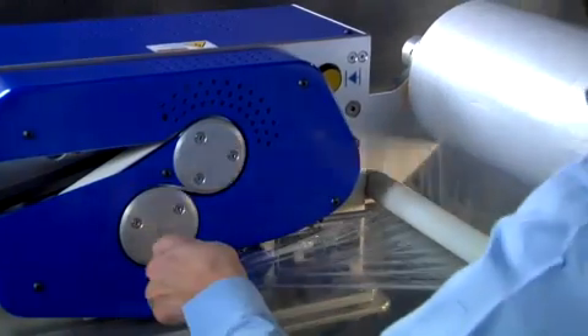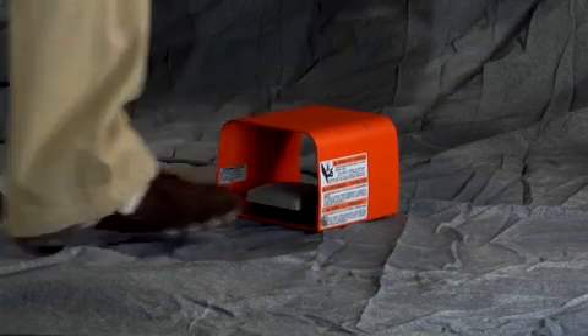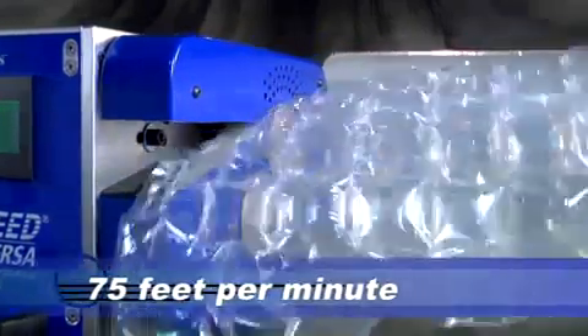Insert the air tube, jog the film into position, hit start on the touch screen, or start production using the foot pedal. And you're ready to start producing pillows at varying thicknesses, up to 75 feet per minute.